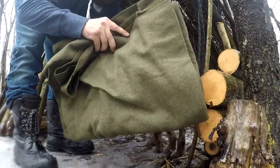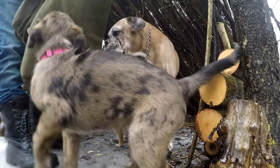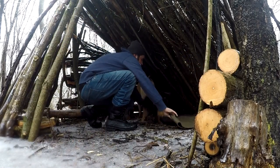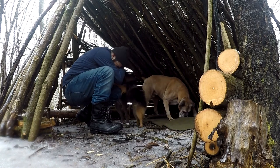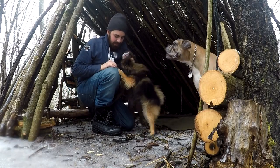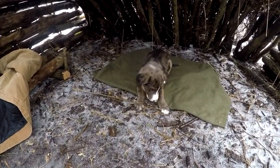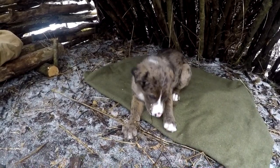One thing I brought is a blanket for the dogs, that way they've got something nice and warm and dry to lay on. Another thing we're going to work on is seeing how well Dolly does hanging out at a campsite. She's having fun out here today.